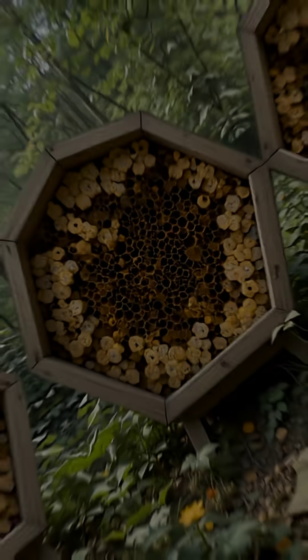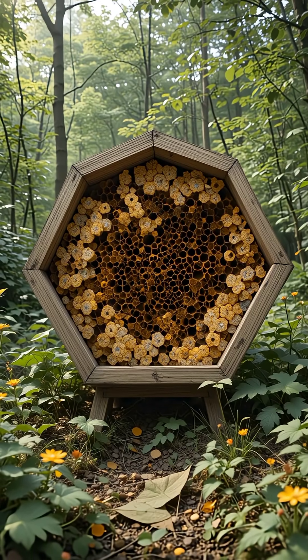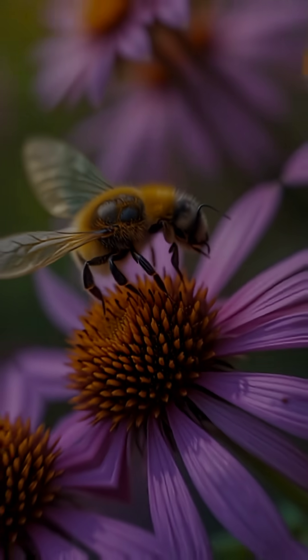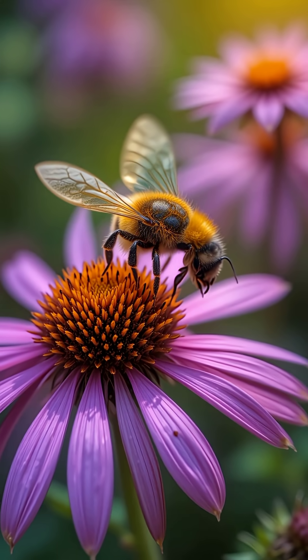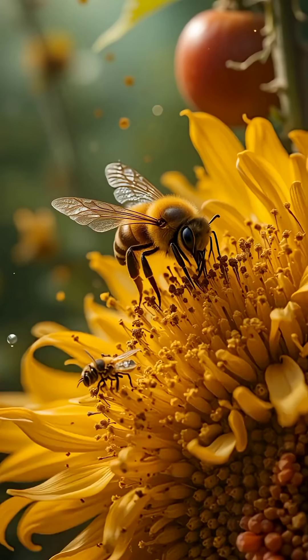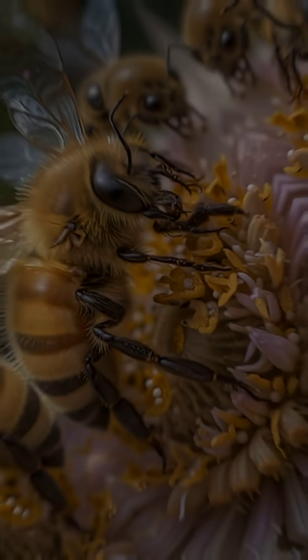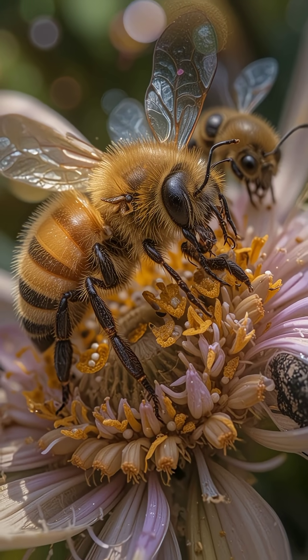Every bee has a role. The queen lays up to 2,000 eggs a day, keeping the colony alive. Workers clean, build, and gather food. Drones have one job: to mate with the queen. Bees also communicate through the famous waggle dance, showing others where the best flowers are.